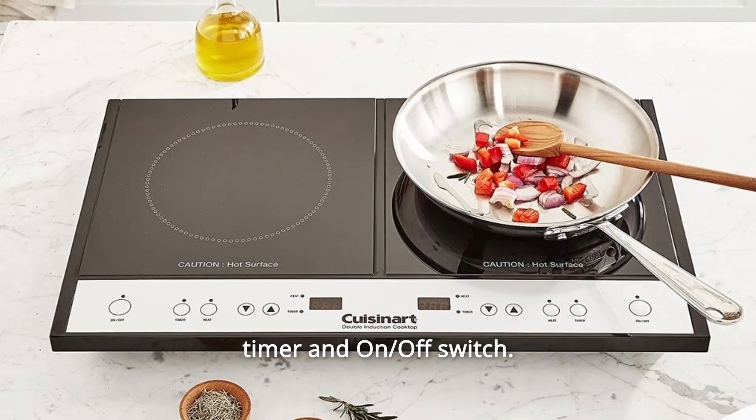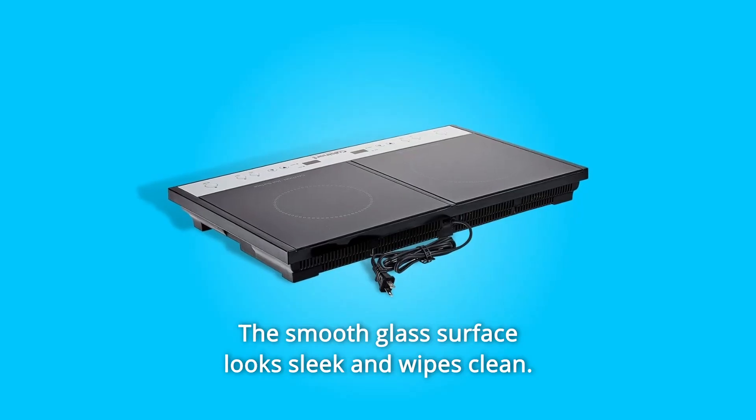It features a 150-minute timer and on/off switch. The smooth glass surface looks sleek and wipes clean.